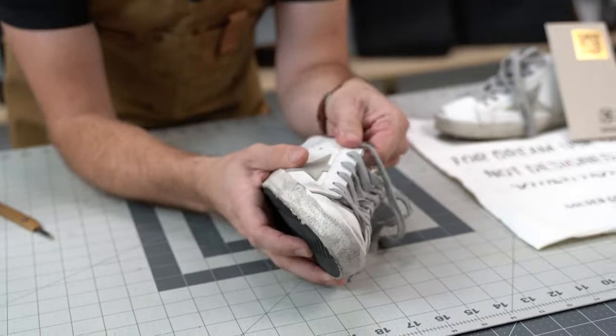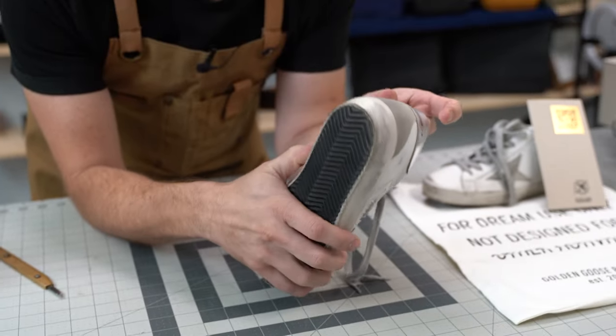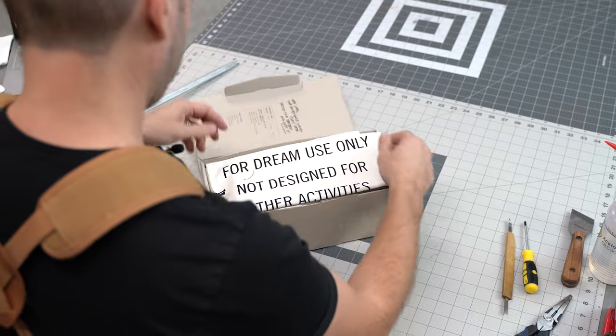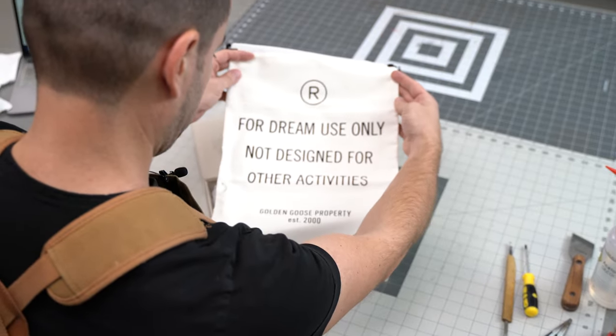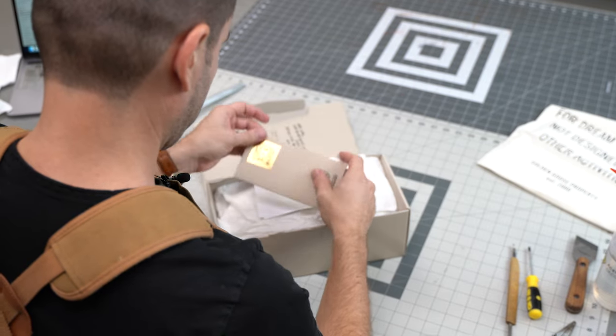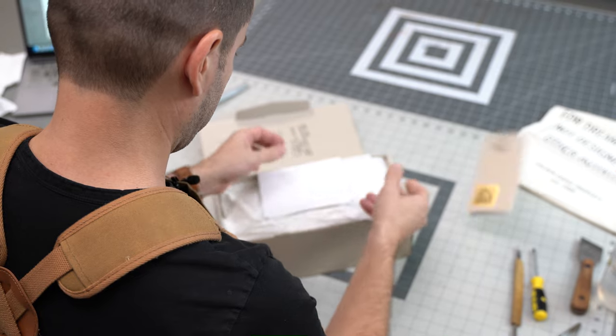After my wife wore these for a few hours, she actually said they were really comfortable, and she's not easily impressed. Here's my take on them. At first glance, the packaging is well done — a little too much for sneakers, in my opinion. Overflowing with marketing. In my experience, when there's too much marketing, you are definitely paying for it.